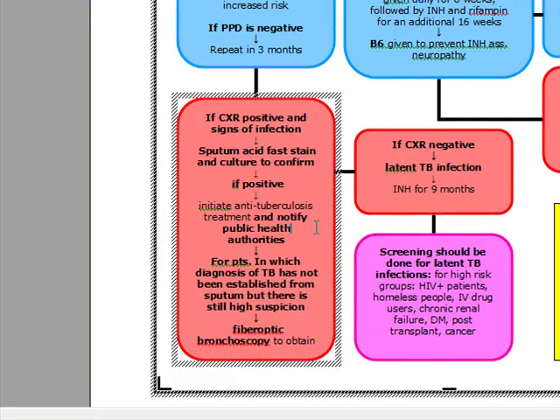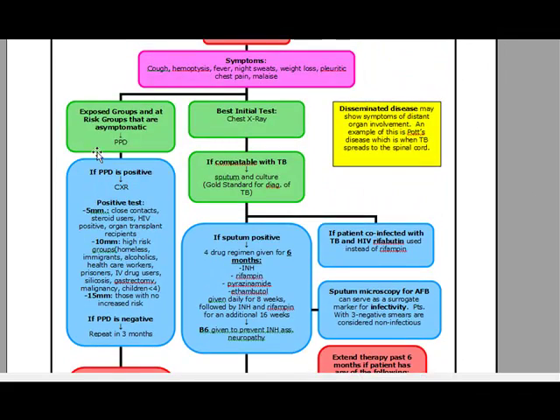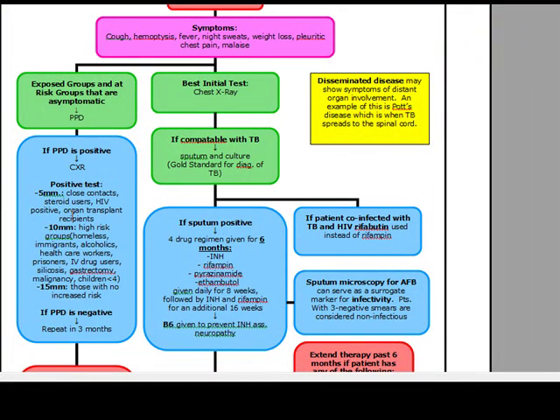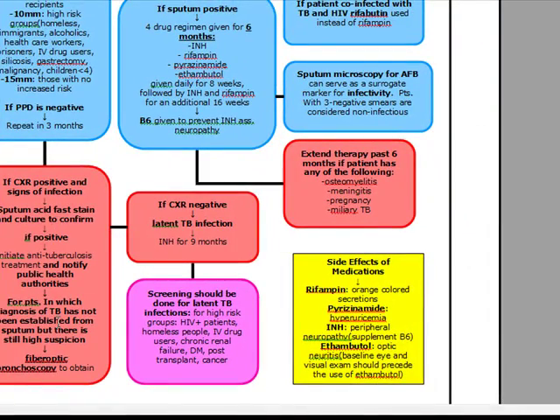You must notify public health authorities — for tuberculosis, this is mandatory. If the diagnosis of TB has not been established from sputum culture but the doctor still has a high index of suspicion, you can do a fiber optic bronchoscopy. If the PPD is negative, repeat in three months. If sputum acid-fast stain is still negative but suspicion remains high, proceed to fiber optic bronchoscopy.